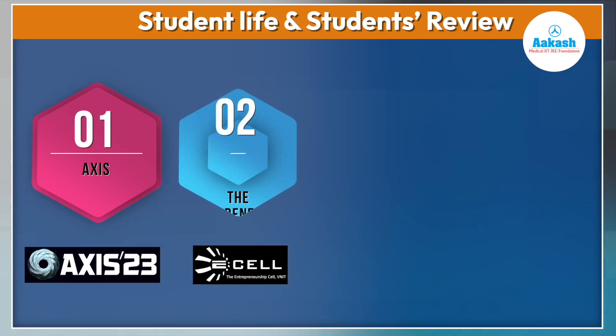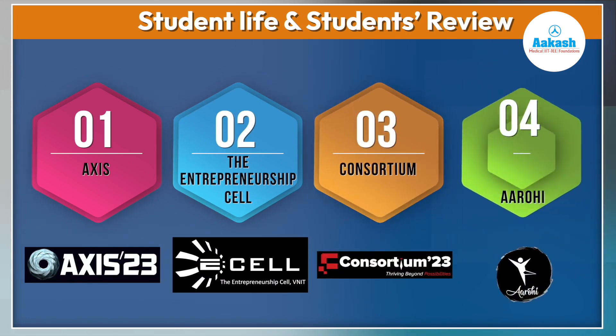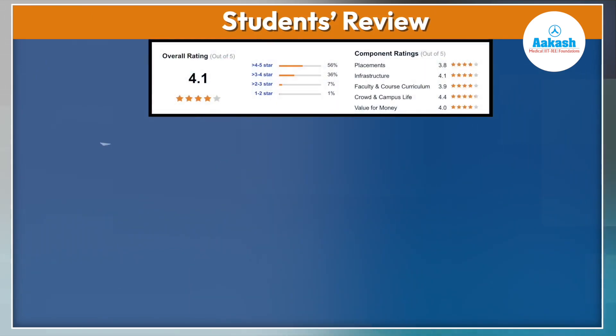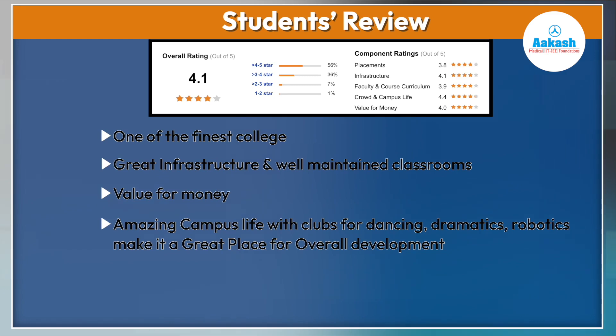Other non-academic activities include the Entrepreneurship Cell, Consortium, and ROE. Coming to student reviews, overall students have given VNIT 4.1 out of 5 stars. They say it is one of the finest NITs with great infrastructure, well-maintained classrooms, and a value-for-money college with amazing campus life — clubs for dancing, dramatics, and robotics making it a great place for overall development.